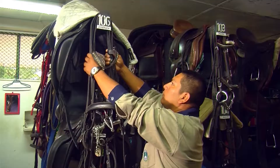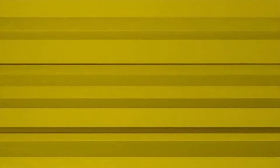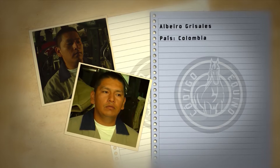To talk a little about horse tack, we traveled to the city of Cali, and there we spoke with a person dedicated exclusively to the handling and maintenance of these items. Albiero Grisales is the person in charge of the saddle warehouse at the Cali Country Club, and he has spent more than 16 years in the world of horses.